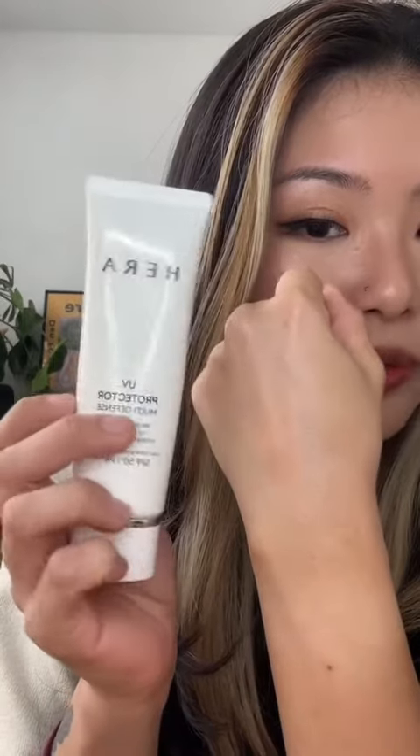Next one is from Hera. This is their UV Protector and Multi-Defense. It guards against everything — UVA, UVB, blue light protection. So if you prefer something with a little bit more of a glow, Hera's the one for you.